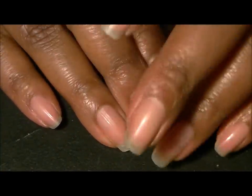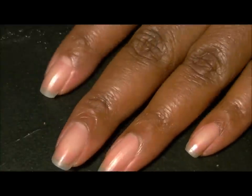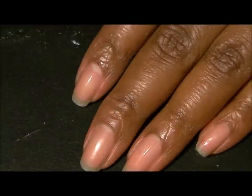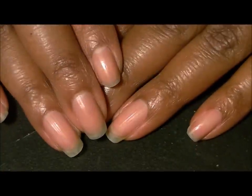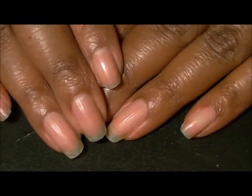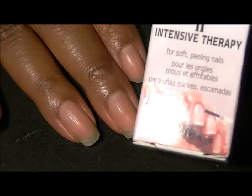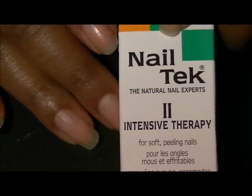My nails have become pretty brittle. I still have the problem with splitting, which my cuticle oil takes care of if I commit to three times a day, so the splitting is not really a big issue. The issue was that I had been getting chips, and I wanted to try something different. I hear excellent things about the Nail Tek Intensive Therapy.